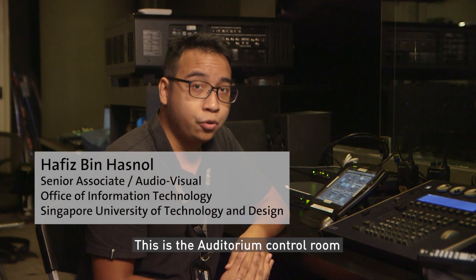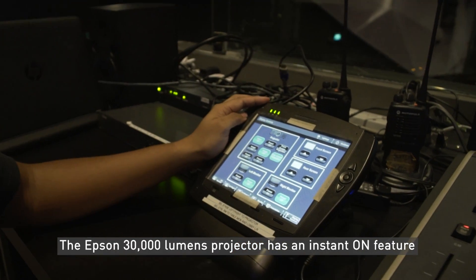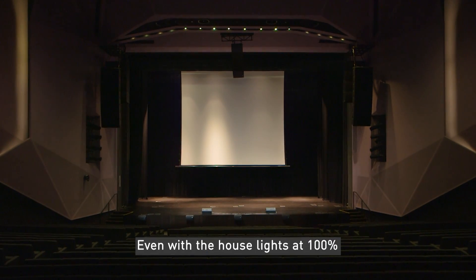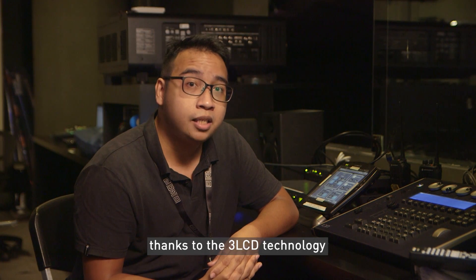This is the auditorium control room. The Epson 30,000 lumens projector has an instant-on feature — there's no need to wait for the projector to warm up. Even with the house lights at 100%, you can see the images clear and sharp, thanks to the 3-LCD technology.